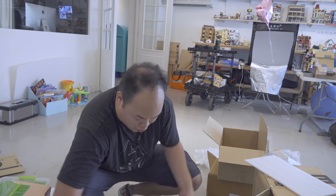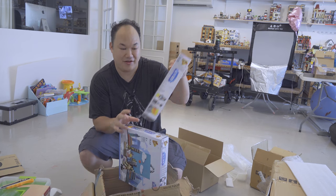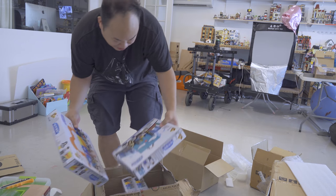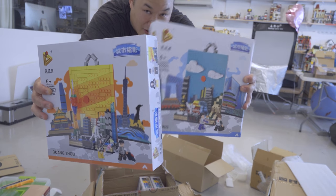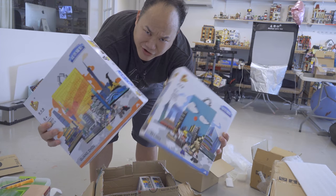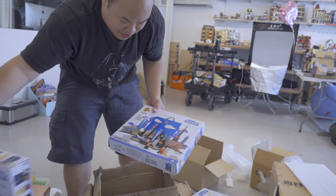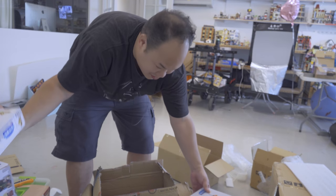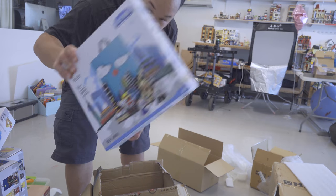I'm pretty sure this one is brand new bricks — I've been waiting for these! I mentioned these in the newsletter. These are brand new from Panlos, the chicken mech guys. They've made a series of picture frame-styled cities: Hong Kong, Shanghai, Guangzhou, and Beijing. How cool is that? I know for a fact at least one of these is brand new.